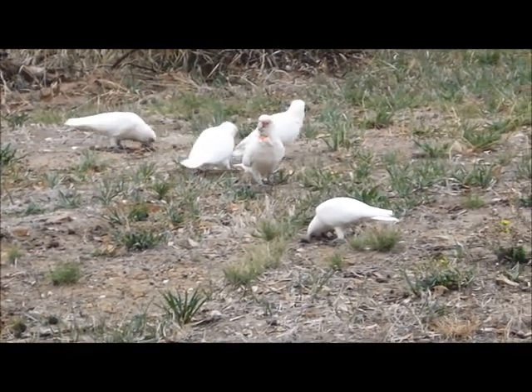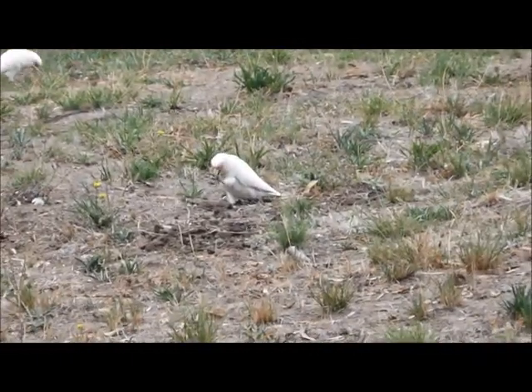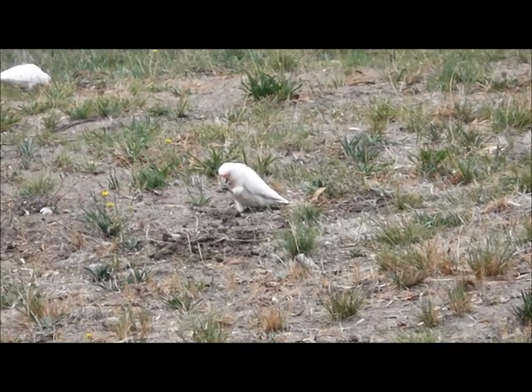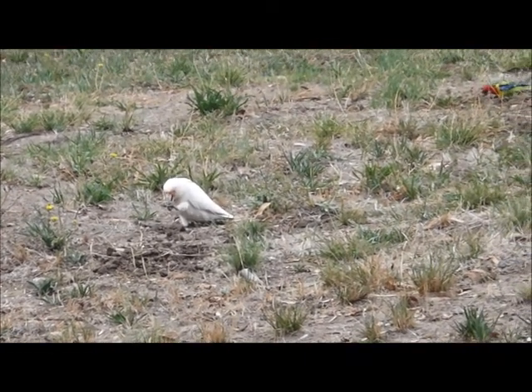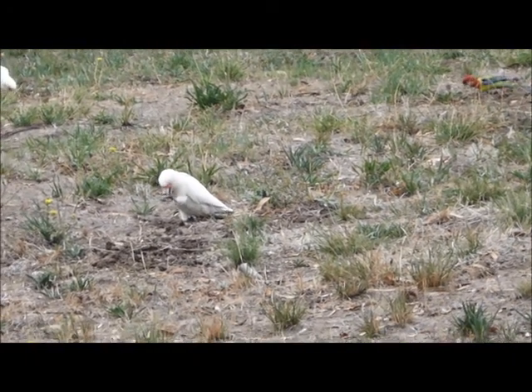At the front here, you'll see a Corella digging deeply in the dirt with its hook-shaped beak. And here, this one has a small morsel in its claw, which it is now using its beak and claw together to crack open and get to the seed inside. Delicious.